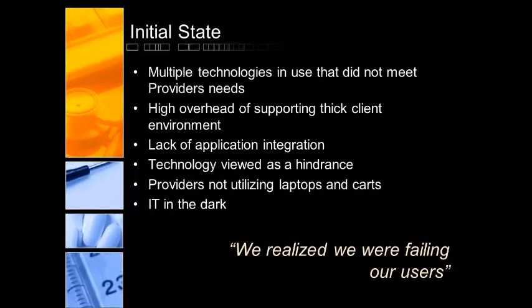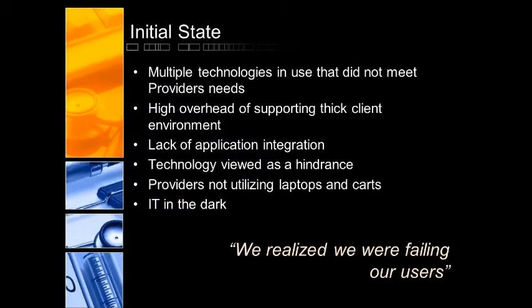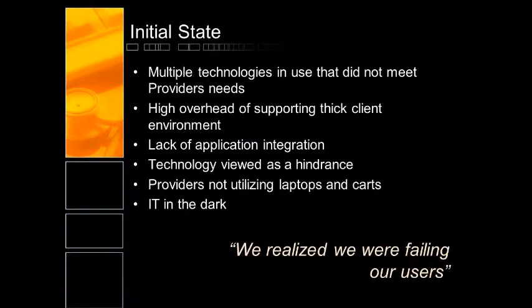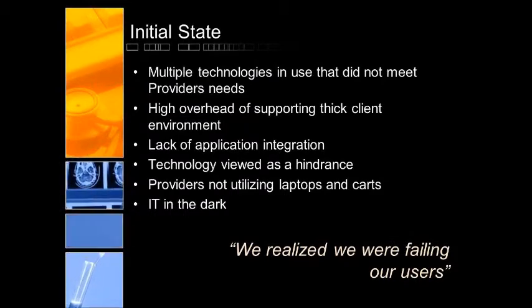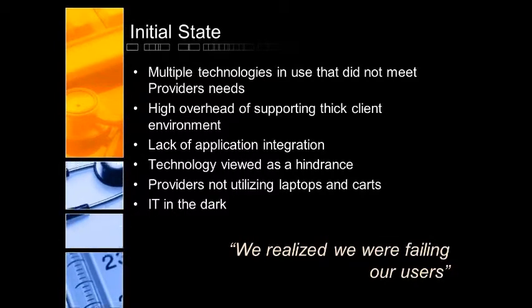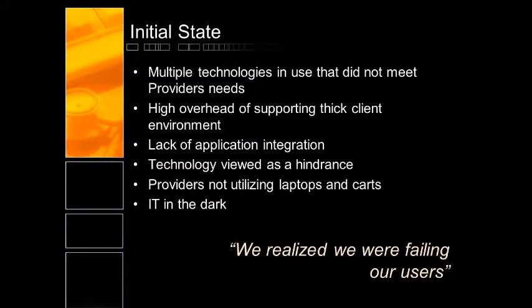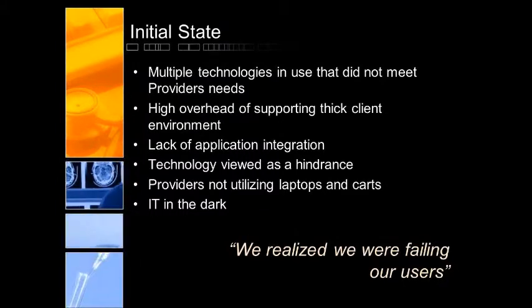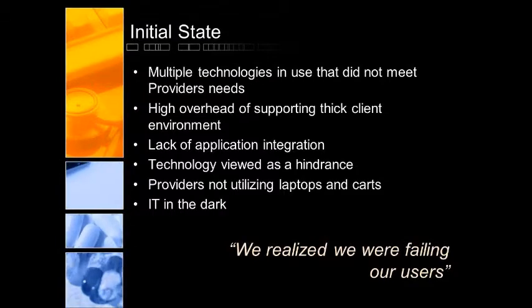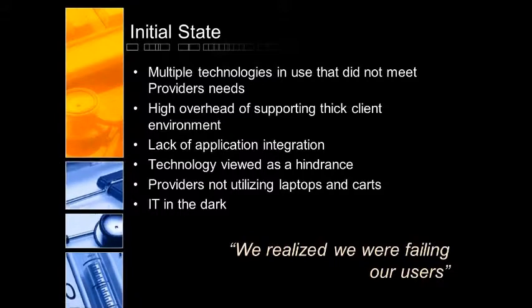This was probably a two or three year journey for you guys. Where you found your initial state — and what started you down this journey. It's an interesting story. I arrived here about four years ago. One of the things that we began looking at not too long after I got here is the whole idea of virtualizing our desktop environment — primarily our clinical environment, but also the business side, including human resources, finance and accounting.